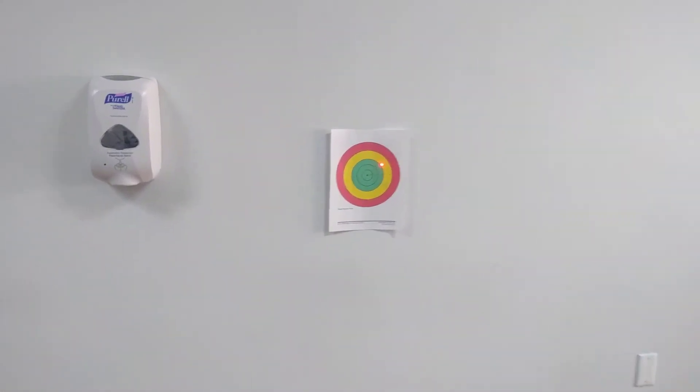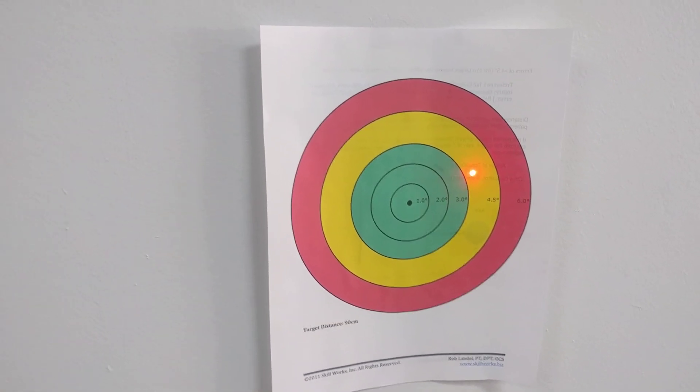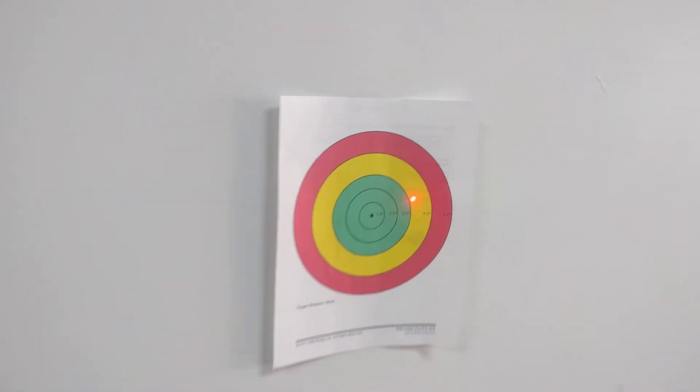An error outside the yellow, which is 4.5 degrees — or sorry, 4.5 degrees, which corresponds to 7 centimeters — is considered significant.